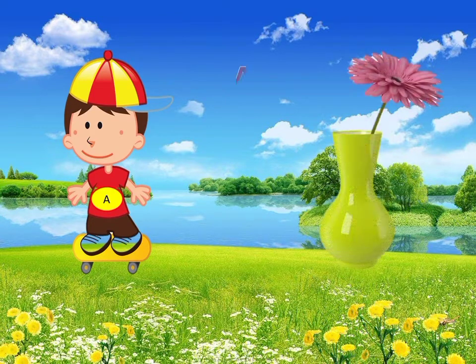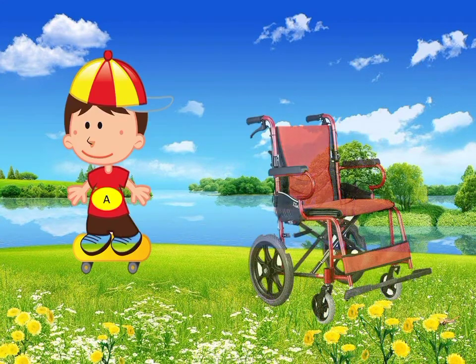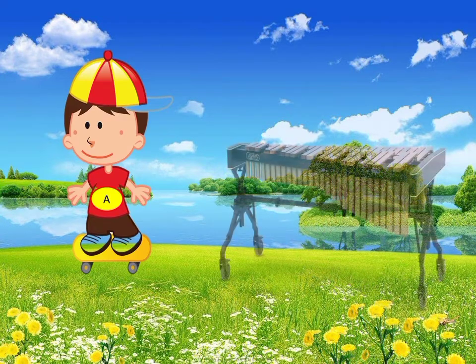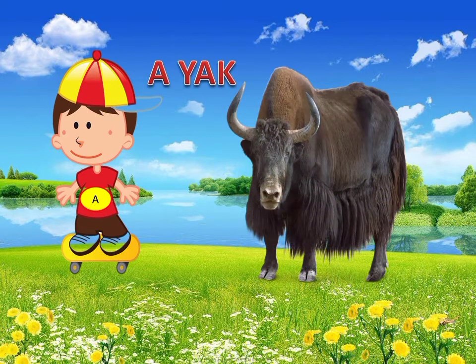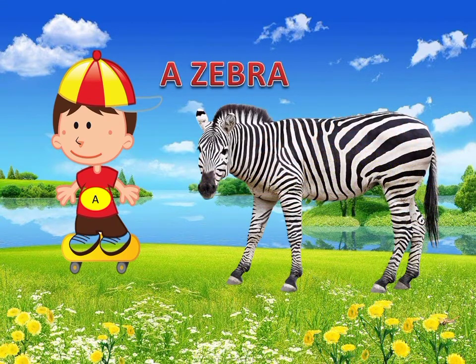The next word is vase. Vase has a consonant sound V — it is said a vase. Similarly, the word wheelchair has a consonant sound W — it is said a wheelchair. The next word is xylophone. Xylophone has a consonant sound X — it is said a xylophone. The next word is yarn. Yarn has a consonant sound Y — it is said a yarn. The next word is zebra. Zebra has a consonant sound Z — it is said a zebra.